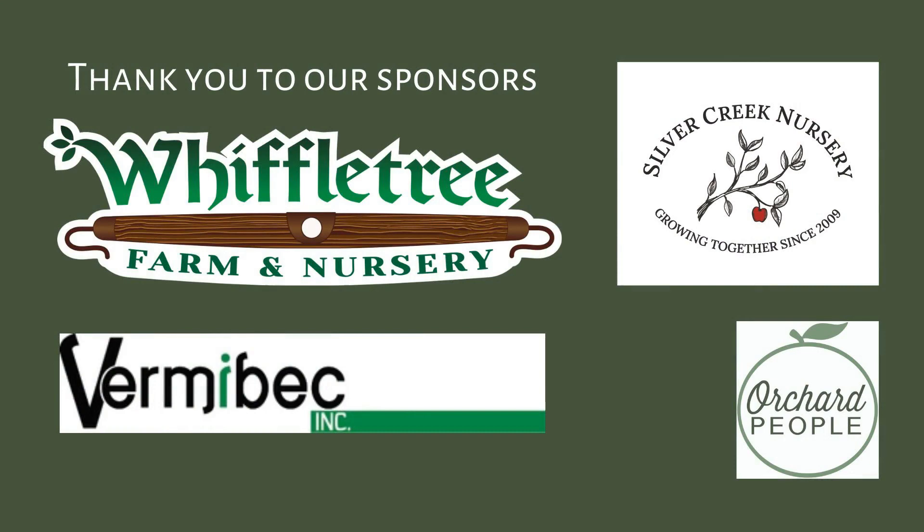You are listening to the Urban Forestry Radio Show and Podcast, brought to you by the fruit tree care training website orchardpeople.com. This is Reality Radio 101, and I'm Susan Poizner, author of the fruit tree care books Growing Urban Orchards and Grow Fruit Trees Fast. In the show today, we've been talking to Darren Bender Beauregard of Bramble Berry Farm in Indiana. And now back to Darren.